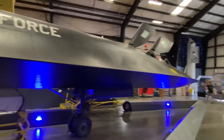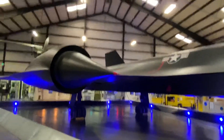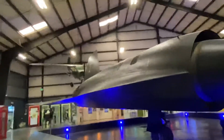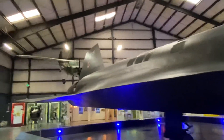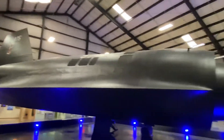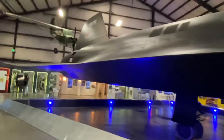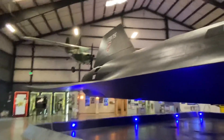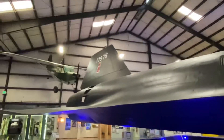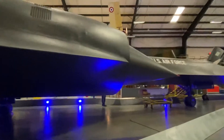It can even go to space! Even though this aircraft is really old, it still remains the fastest aircraft ever. This is really rare — you can only see it here in California at Moffett Field Museum.